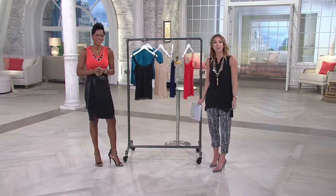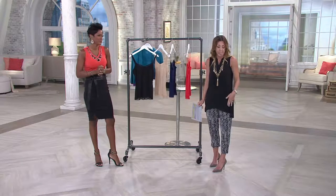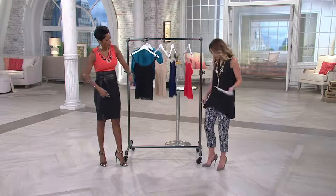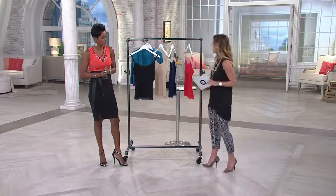I want to remind you that the top I am wearing is from Susan Graver — it's a sleeveless hem tunic. It's not in the show, but it is available online. So if you wanted to recreate the look, you can go to QVC.com or ask your telephone operator about it. I love the scalloped edging — I just think that is everything. And I love the length too.